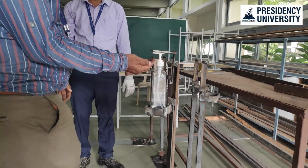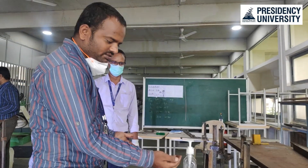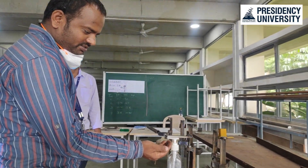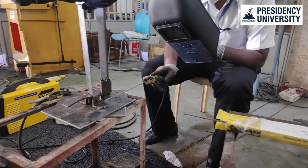That is the reason why our mechanical department, in-house itself — that is inside the Presidency University campus itself — they are trying and they have already succeeded in making a lot of sanitizer standees.